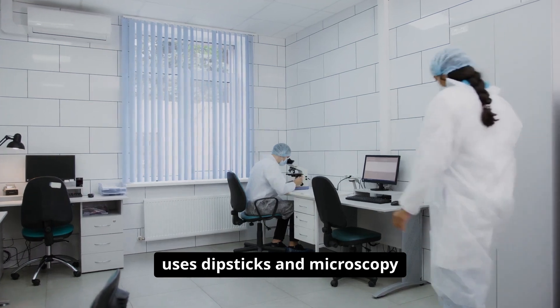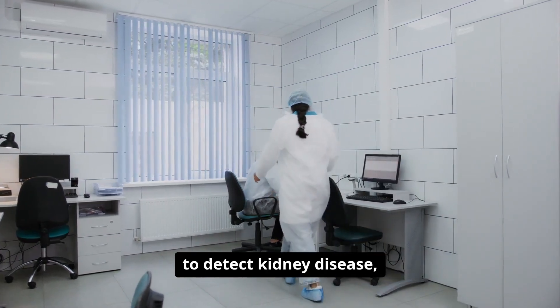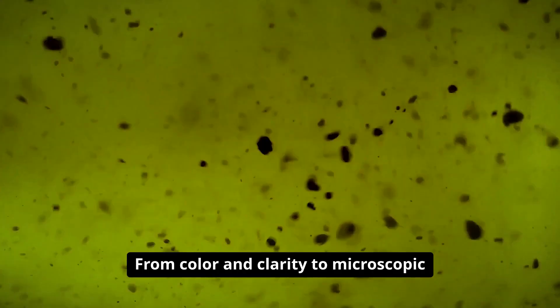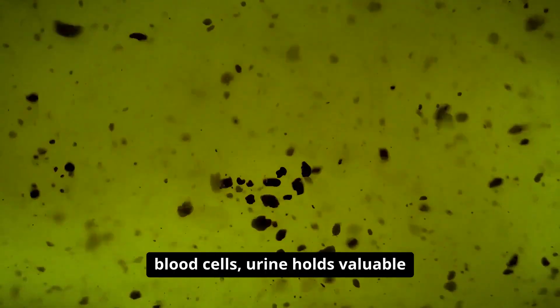Number fifteen: urine analysis uses dipsticks and microscopy to detect kidney disease, diabetes, and infections. From color and clarity to microscopic crystals and white blood cells, urine holds valuable clues about overall health.